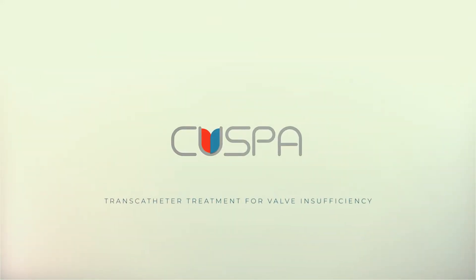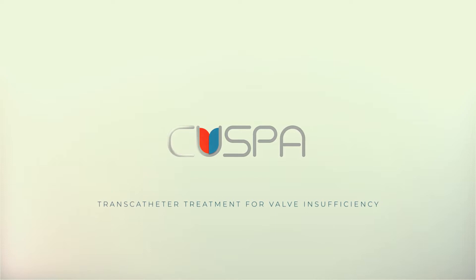Cuspa Medical presents The Cusper, an artificial cusp for the treatment of valve insufficiency.